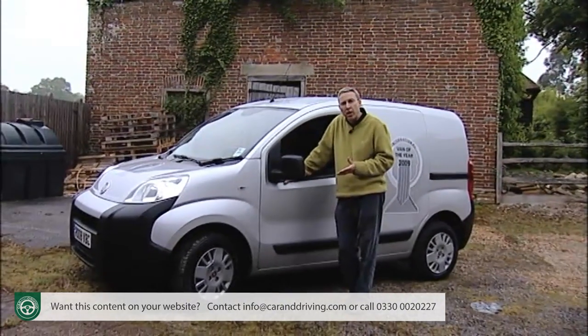If you like the idea of a Fiorino Kombi but want something a bit less van-like, Fiat will also, for a £500 premium, offer you their Qubo model — essentially the same thing with more stylish trim.